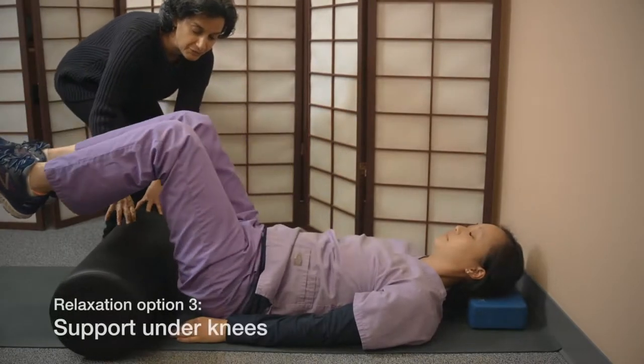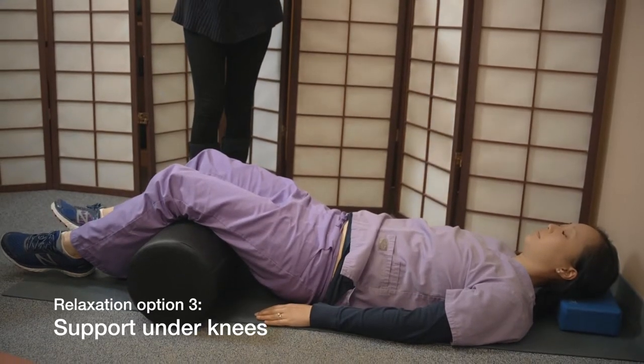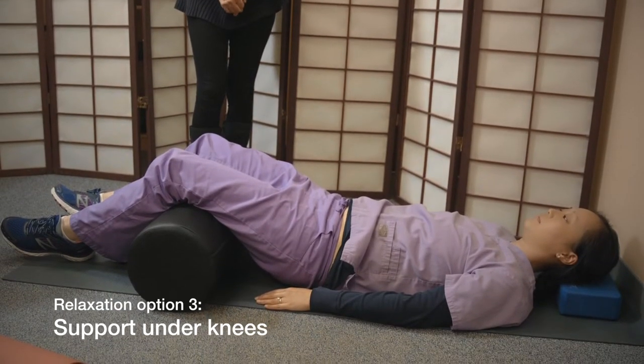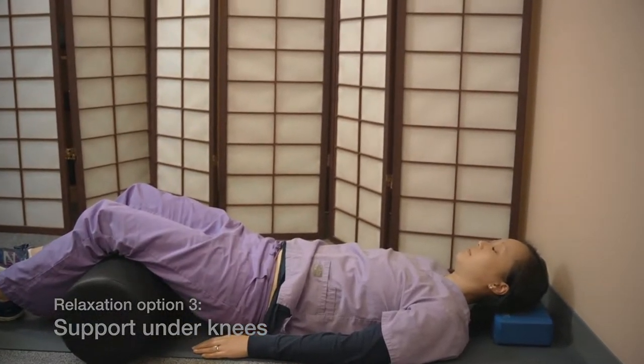The third position to choose from is lying on your back with a bolster or some pillows under your knees so that your back lays flat and your spine feels supported.